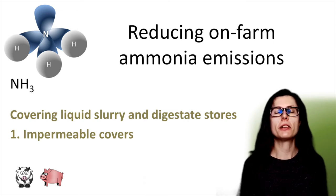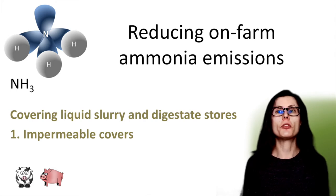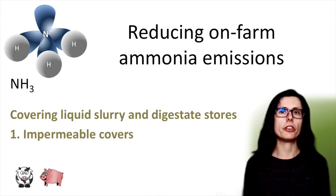Hi, I'm Mary. I'm an environmental consultant and a FACS qualified advisor. This video is one of my ammonia emissions from agriculture series.